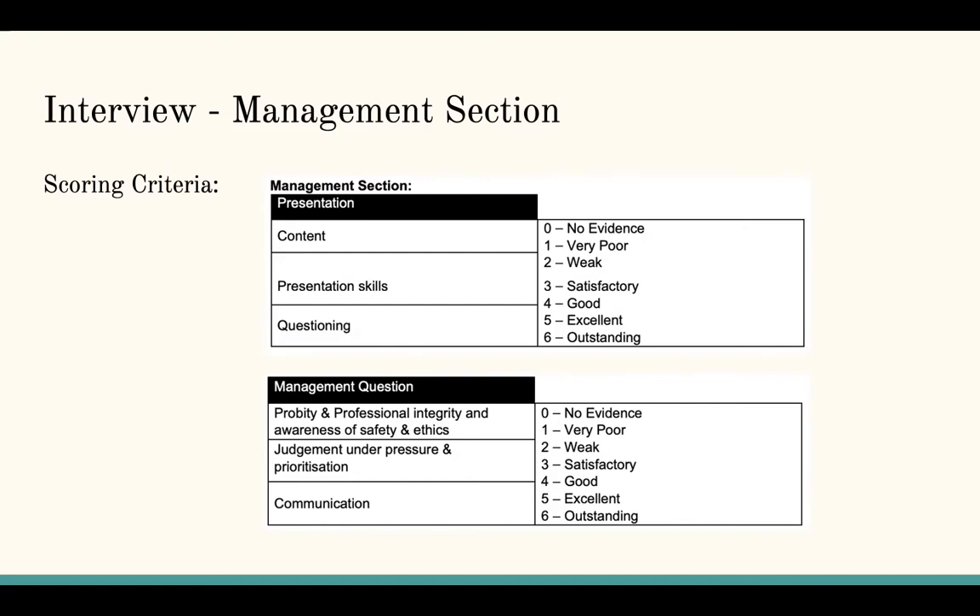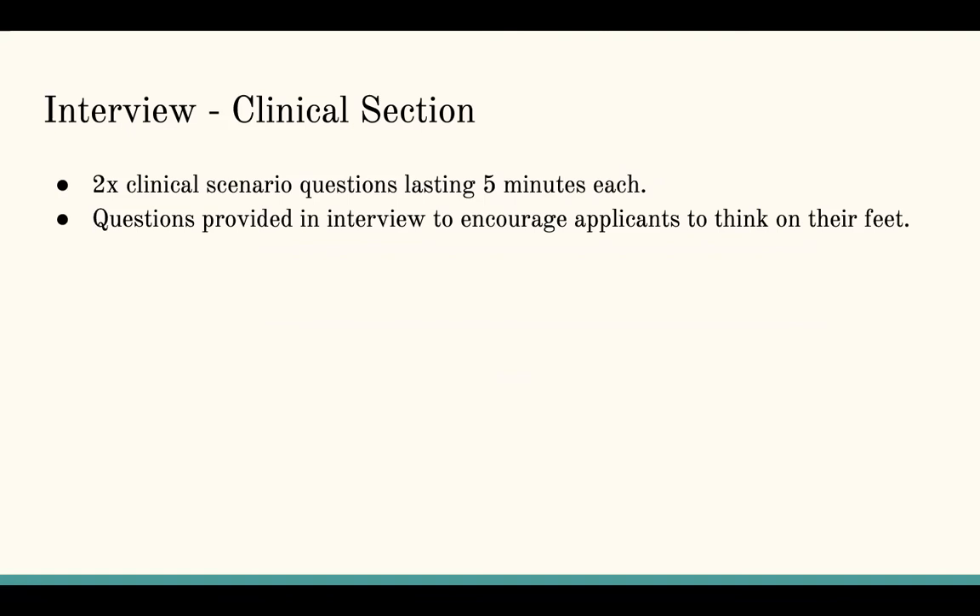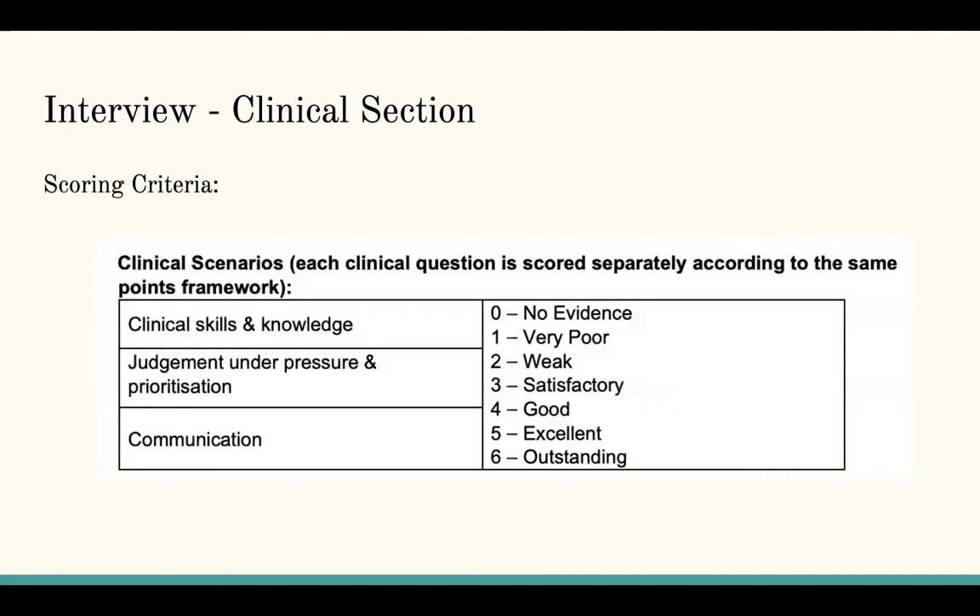The next station is the clinical section, which includes two clinical scenarios, each about five minutes. You're given questions in the interview — you're not pre-preparing these — and the idea is that you can think on your feet. Scoring is similar: they want to know your clinical skills and knowledge, your judgement under pressure, and your communication.